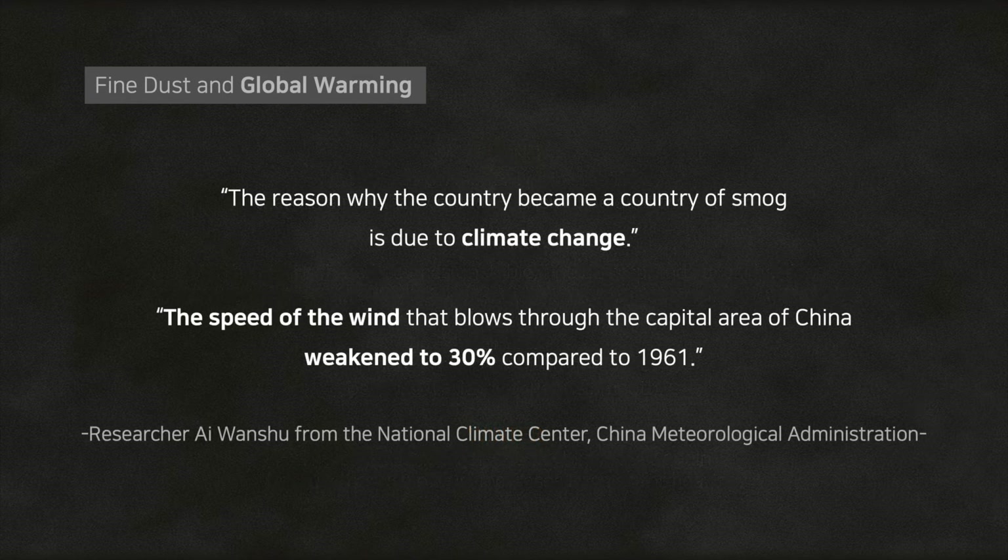In China, the reason why the country became a country of smog is due to climate change. The strength of wind speed is only 30% of what it was in 1961. Researcher Ai Wanshu from the National Climate Center, China Meteorological Administration, explains: as the warm climate narrowed the temperature gap between north and south, cold air could not move from north to south, and the wind to blow air pollutants weakened.